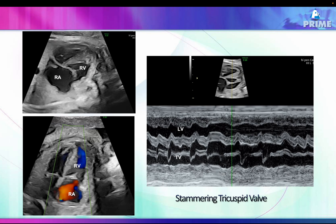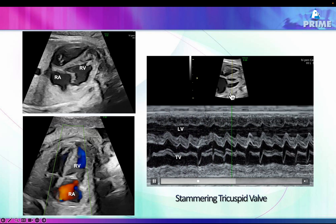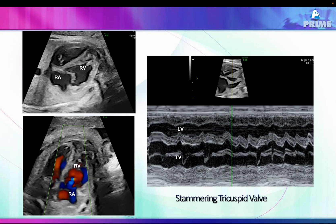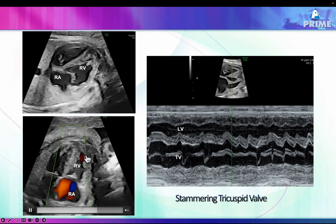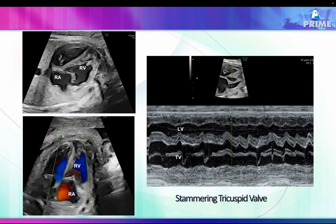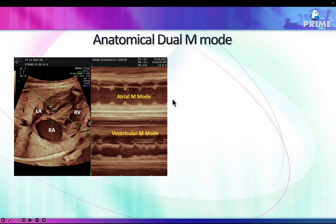On M-mode, you can see the tricuspid valve opening regularly. Notice that despite ventricular contractions, the tricuspid valve did not open — this is a very clear indication of ventricular tachycardia, where the ventricles are contracting but the AV valve is not opening. On color Doppler, tachycardia activity is seen at the apex while the AV flow remains almost regular, again supporting ventricular tachycardia.